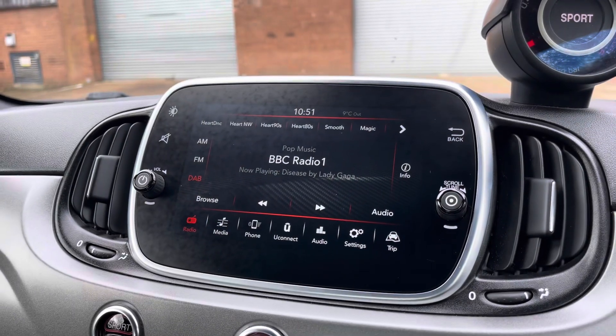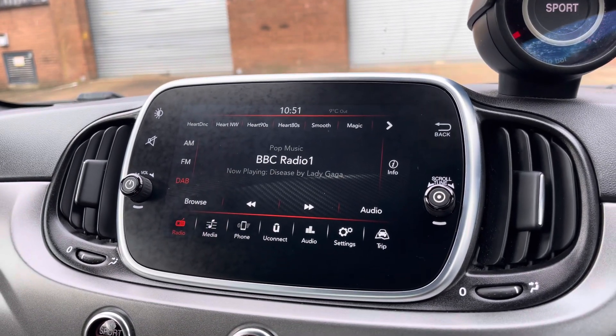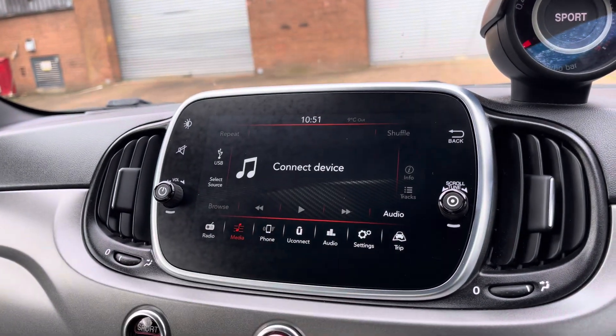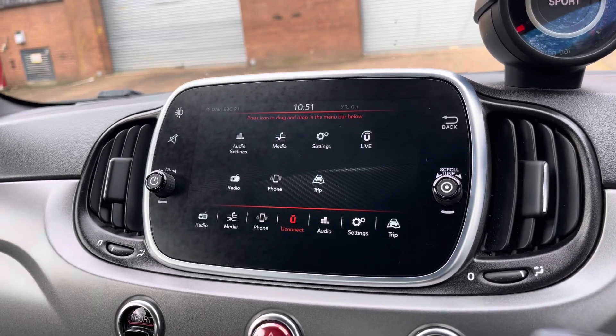Into the centre we have the car's touchscreen multimedia system for features such as radio. Alternatively you can choose to connect your own Bluetooth device to play your favourite songs through the vehicle's sound system. You can also utilise Bluetooth to make and receive calls hands free, and Uconnect is available.